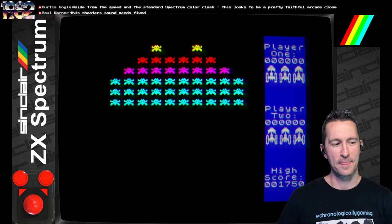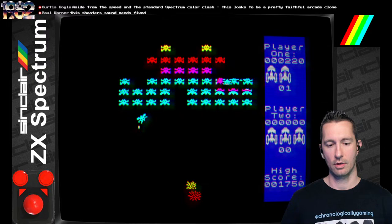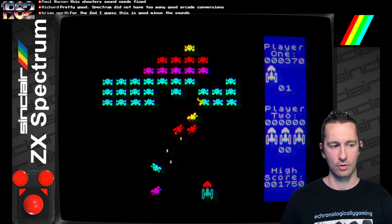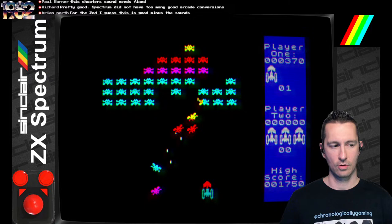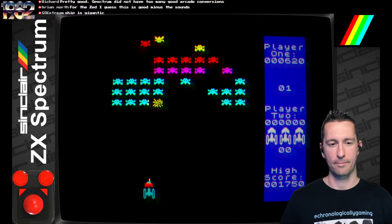Let's bring the difficulty down a little bit — let's go with difficulty level 2, still one player. That actually gives props for the sound; it's pretty good for the ZX Spectrum. The color clash of the ZX Spectrum is starting to bleed in on the sides, but it's really not as bad as some later ZX Spectrum titles will be.